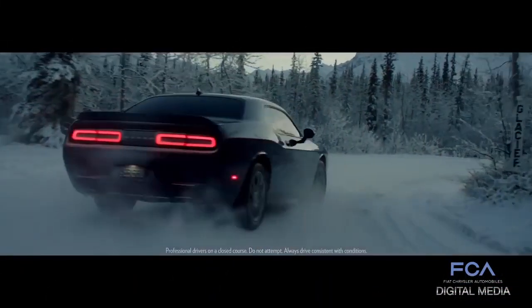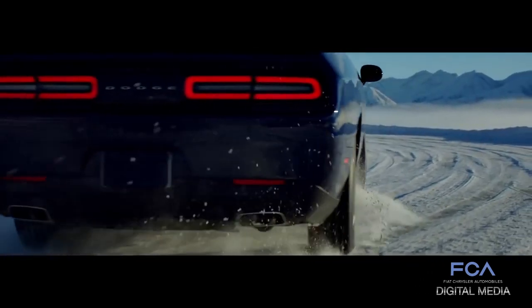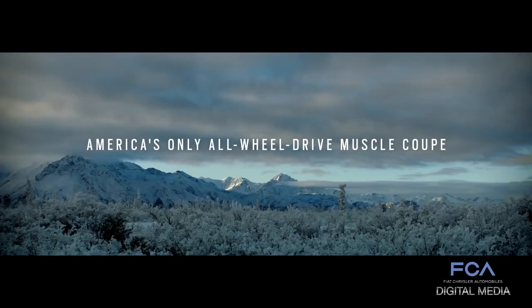The newest ad from Dodge showcases the power and capability of the new all-wheel-drive Dodge Challenger GT. Throughout the 30-second ad, viewers are treated to a Dodge Challenger navigating the snowy, icy, and winding roads of Alaska.